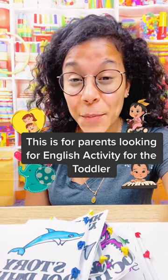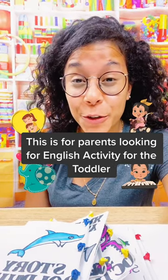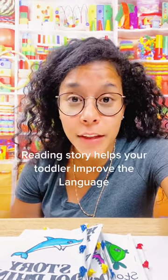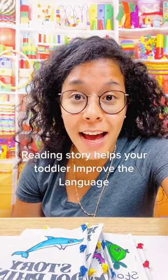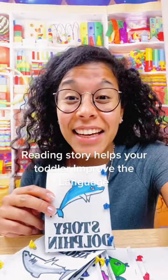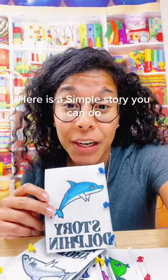This is for parents who are looking for an English activity for their toddler. Parents, did you know that reading stories helps your toddler improve their language? Here is a simple story you can do.